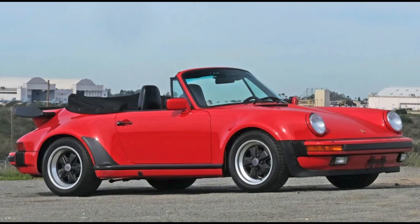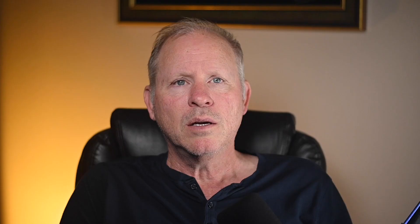A Guards Red over Black 1989 911 Turbo Cabriolet with 35,000 miles sold for $200,000. Reportedly selling $20,000 over the reserve price, this was likely still inside the upper fair sale price range.